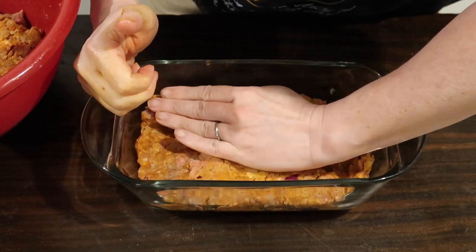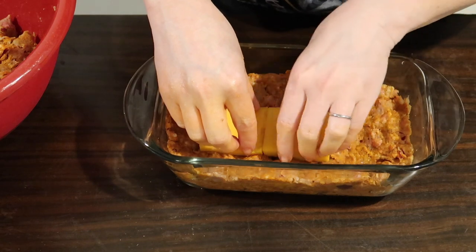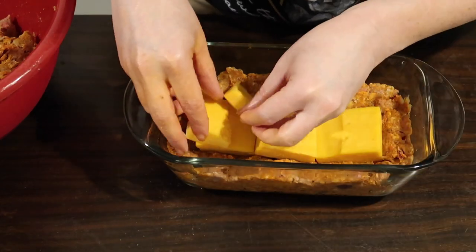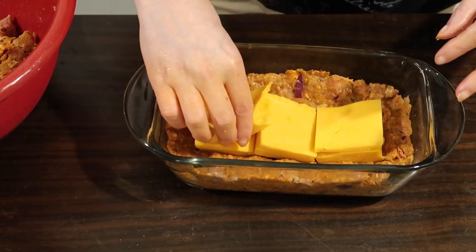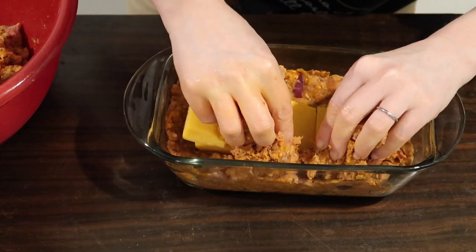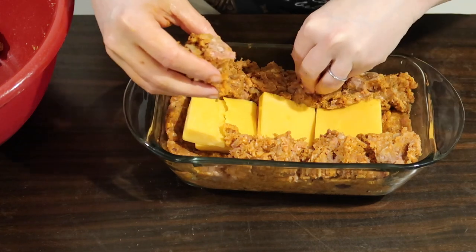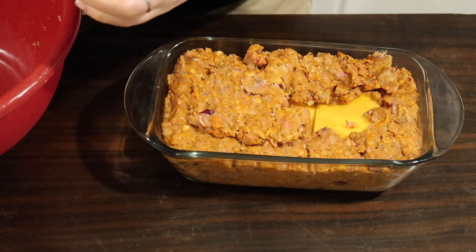I put half the meat mixture into the bottom of a loaf pan, then layered chunks of sharp cheddar cheese in the center, making sure to leave about an inch clearance on each side so the meat would seal around the cheese and it wouldn't ooze out. I stacked the cheese a bit for height when you cut into it. Then I placed the other half of the meat mixture gently around the cheese, filling in the edges first to brace it, then topping it off.